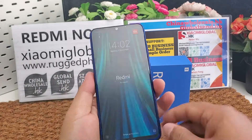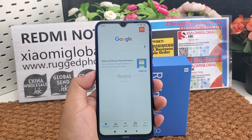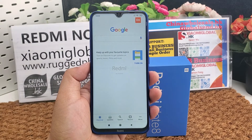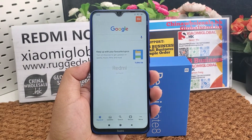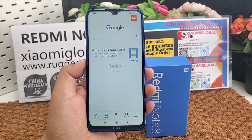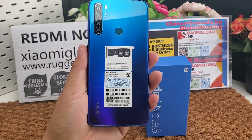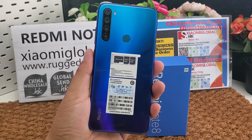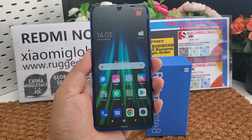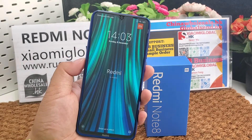It has a waterdrop display, 6.3 inch IPS LCD with a 19.5:9 ratio, 409 PPI density, and a resolution of 2340 by 1080 pixels. The front and back glass are 5th generation Corning Gorilla Glass. It supports dual nano SIM cards and one micro SD card, up to 256 gigabytes.